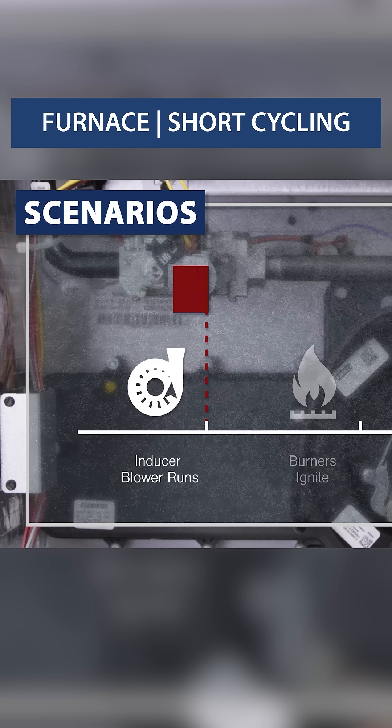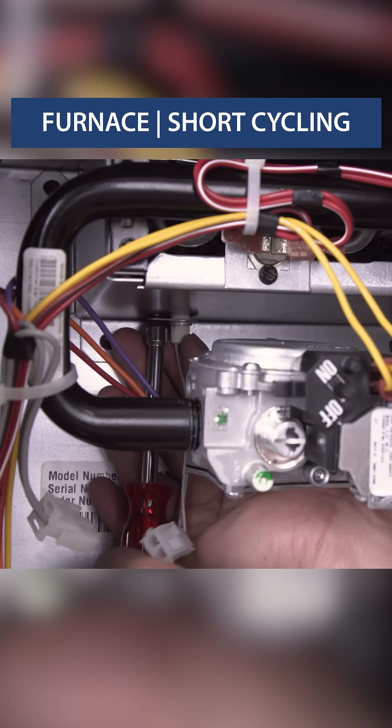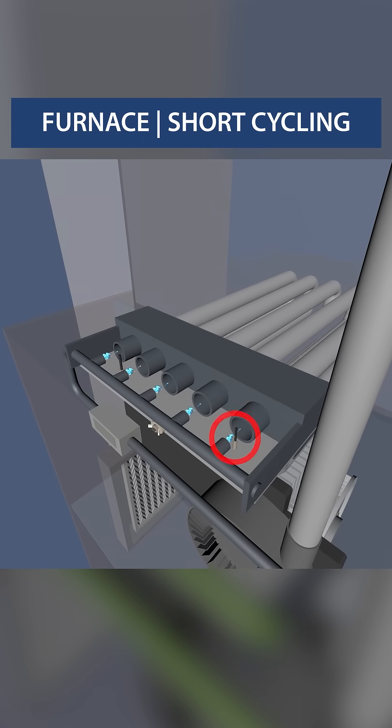If the inducer runs, but it shuts off before ignition, then it could be a faulty pressure switch or a failed igniter. If the furnace shuts off after ignition, then it's likely an issue with the flame sensor or wiring.